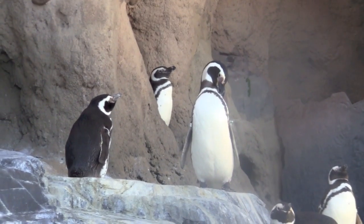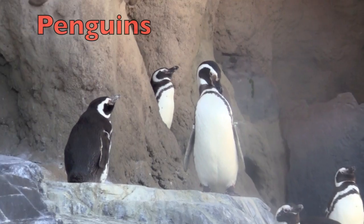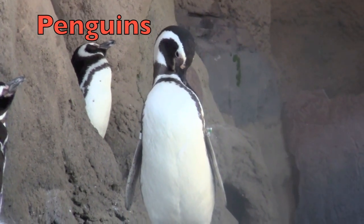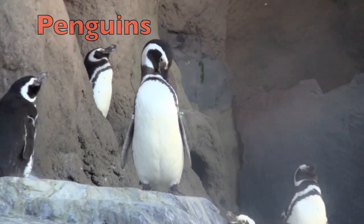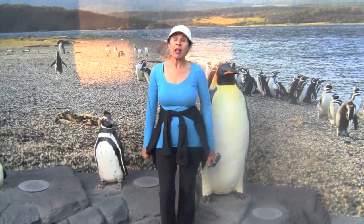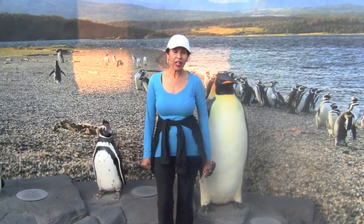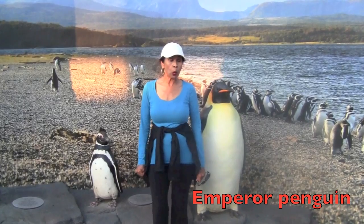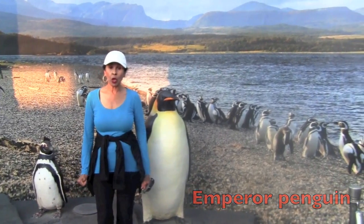How many of you boys and girls love penguins? I love penguins too. They are birds that do not fly. Here I am standing by some fake penguins. On my right is the emperor penguin. The emperor penguin is the tallest and heaviest of all the penguins.